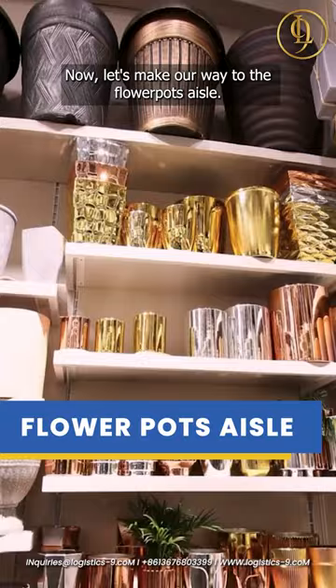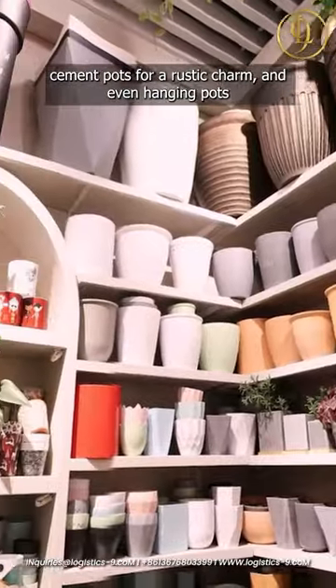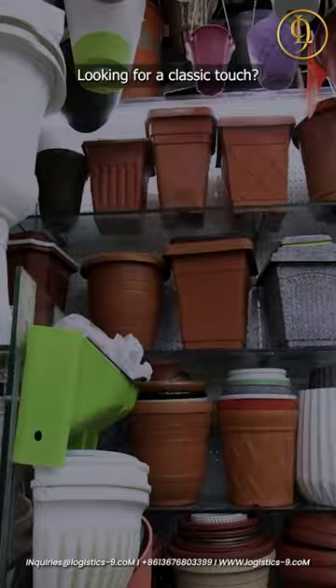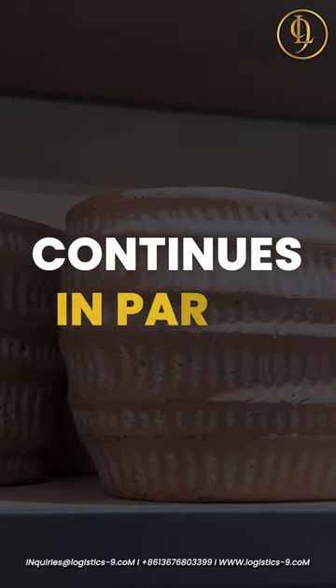Now let's make our way to the flower pots aisle. They have imitation porcelain and vibrant melamine designs, cement pots for a rustic charm, and even hanging pots to create vertical gardens. Looking for a classic touch? You'll find plenty of plastic pots that have stood the test of time. The adventure continues in part 4.